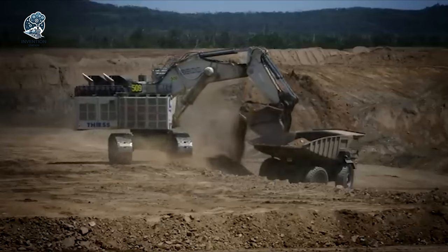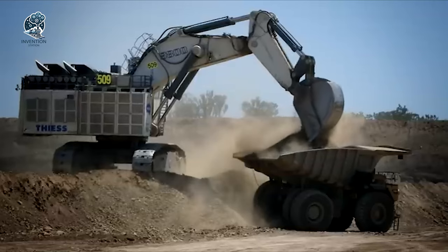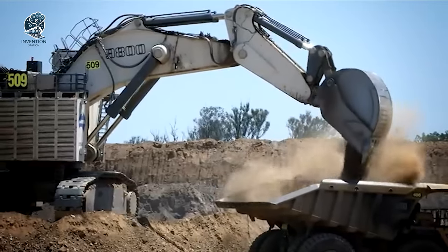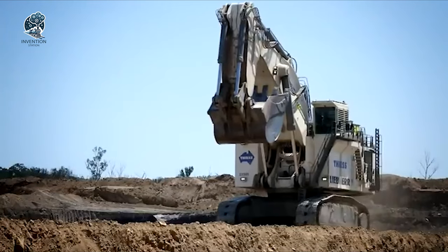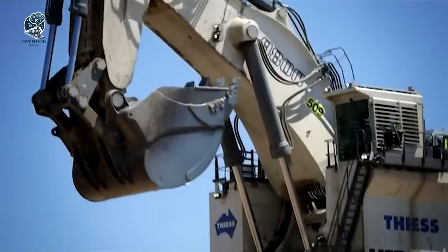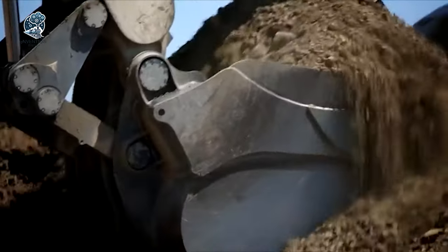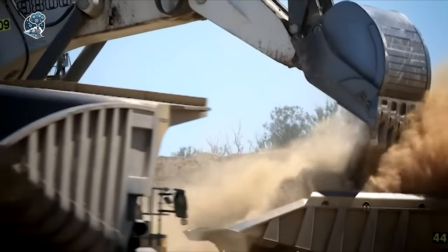Inside their robust frames, discover comfortable cabs equipped with state-of-the-art controls and safety features, prioritizing operator well-being and user-friendly operation. It's not just mining, it's a symphony of power and precision, ensuring a seamless dance between man and machine in the harshest mining environments. Liebherr Excavators, where efficiency meets mining might.